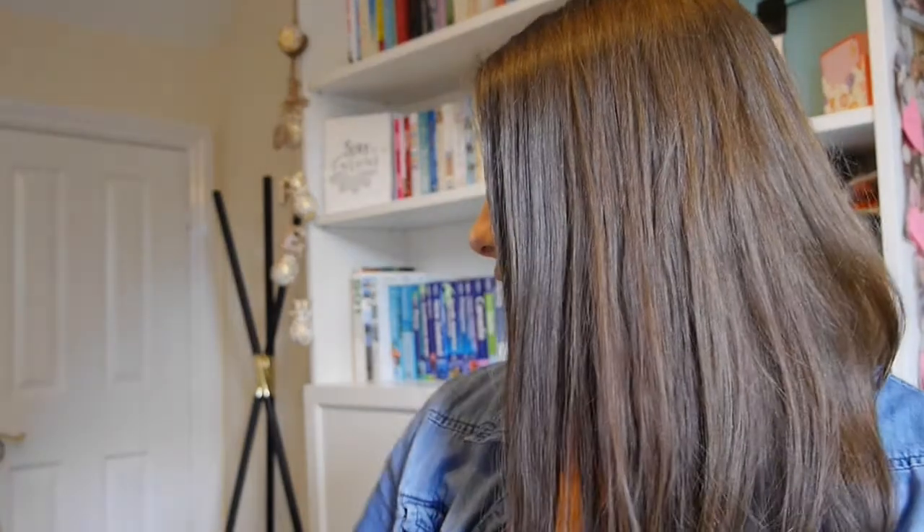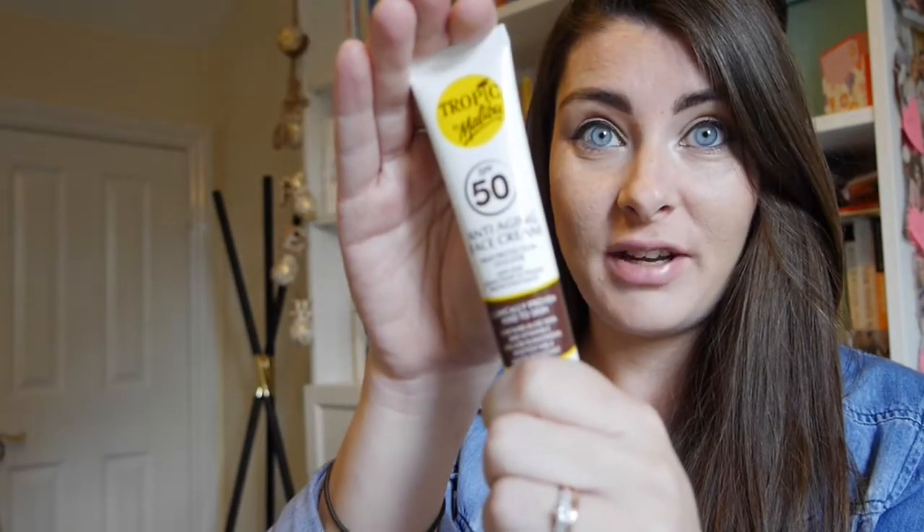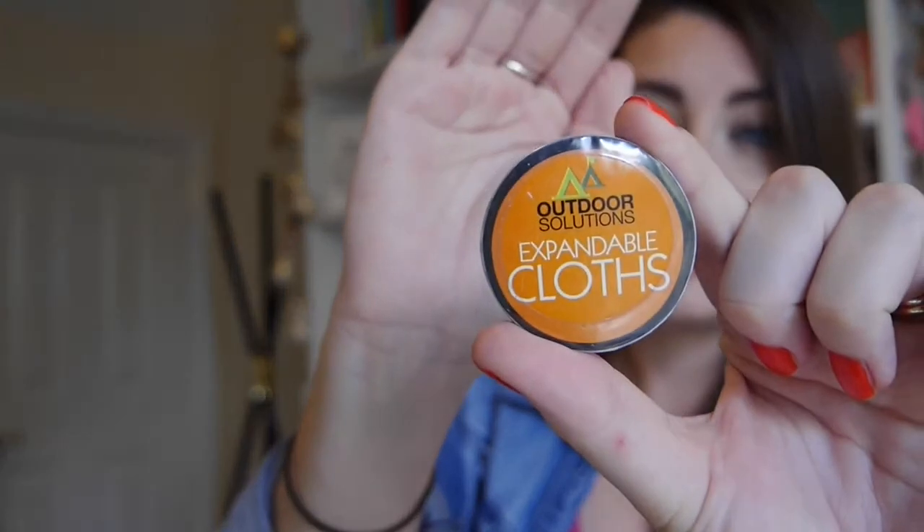My next tip is to make sure you get as many multi-use products as possible. I picked up this — it's an SPF 50 but also an anti-aging face cream. These cost about a pound. I also have these compressed tablets that when you add water they expand into a flannel or face cloth — great for cleaning and spillages. They're really great and they pop into your purse.